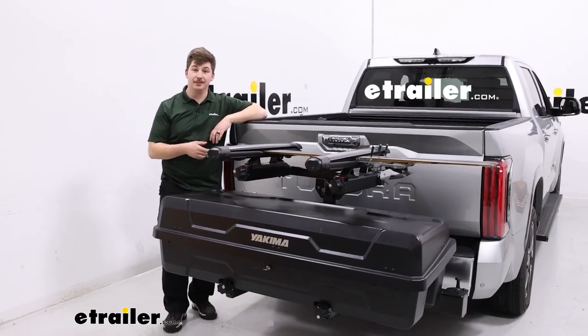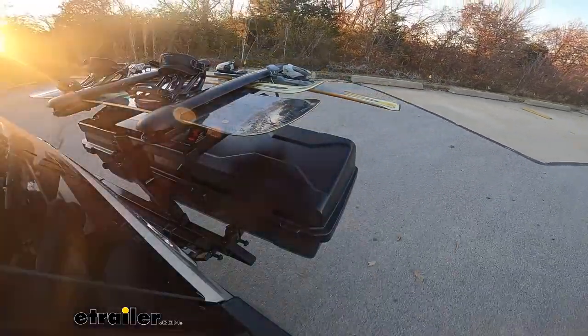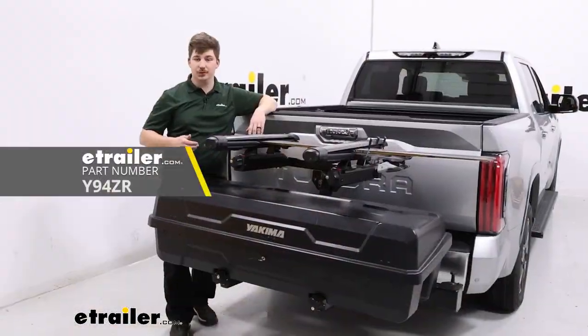Hi everyone, Aiden here with the trailer. Today we're gonna be taking a look at the Yakima Exosystem and seeing how it fits on the back of our 2022 Toyota Tundra.